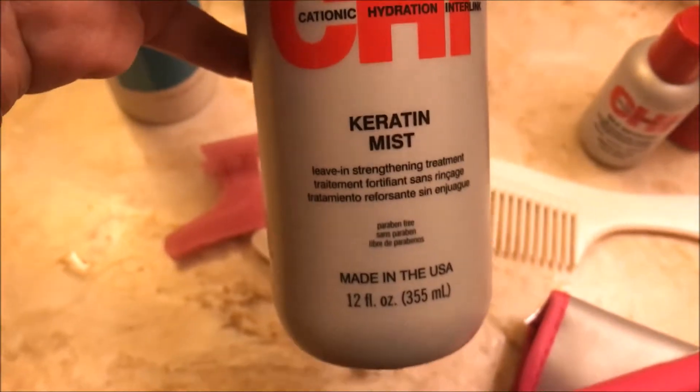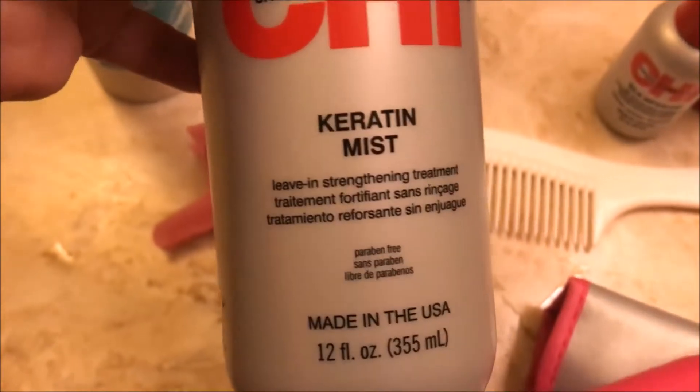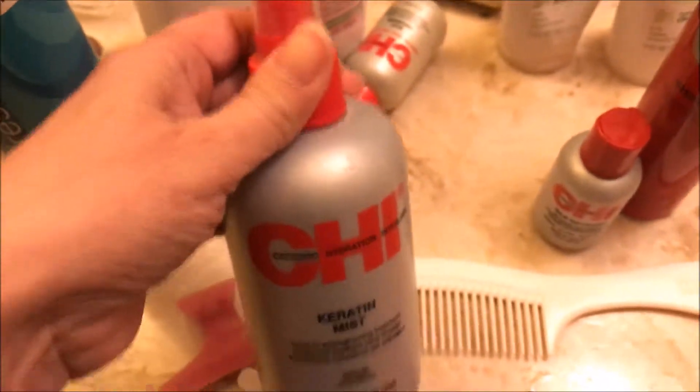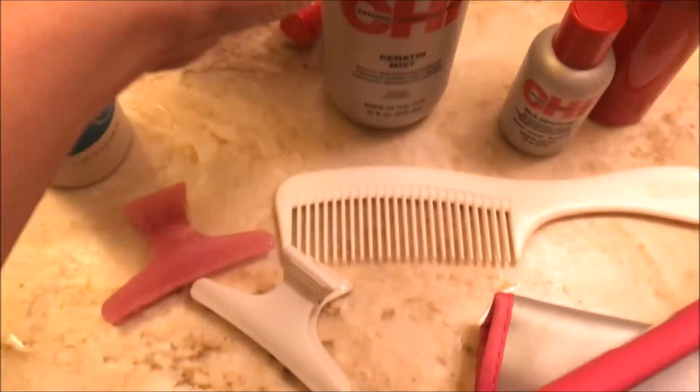That's what I'm gonna use — this Amplified Volume hairspray by Matrix. And I'm also going to apply a little bit of this before the rest. But before that, I'm gonna do the Keratin Mask leave-in straightening treatment — just a few drops, not much — because my hair, as you can see, is very very fine.